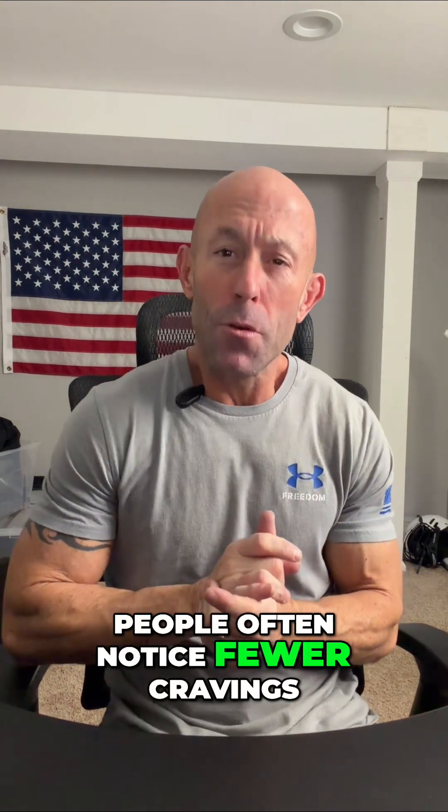People often notice fewer cravings, better portion control, and steadier energy throughout the day. But here's the key part most people miss: GLP signaling works best when your cells are metabolically primed, and that's where Bioabsorb comes in.